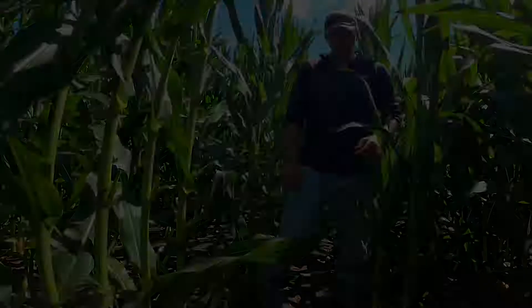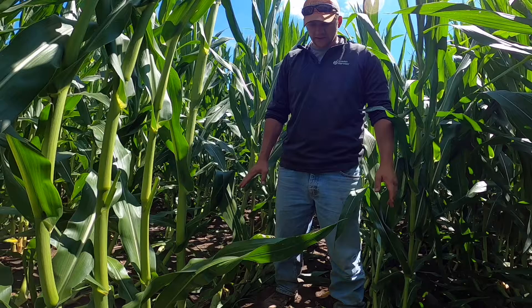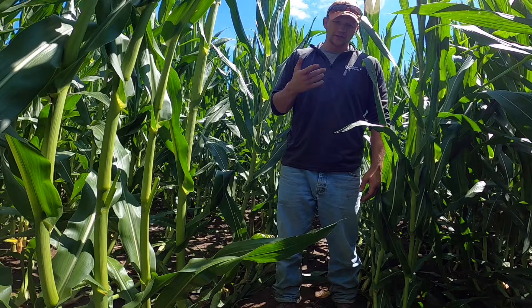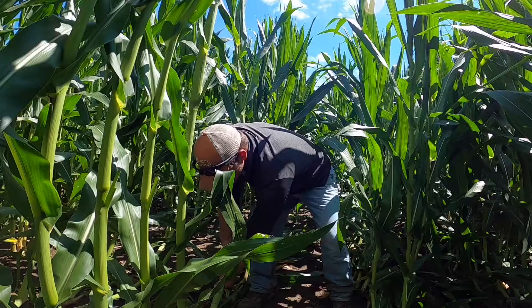What we're going to do in this field — the first thing I like to do whenever I see some down corn is to do a pull test, even without a shovel. Are we able to pull the plants out of the ground just using our own force, or is a shovel needed to dislodge the plants from the ground? In this field I'm actually able to pull this plant straight from the ground without even using a shovel.